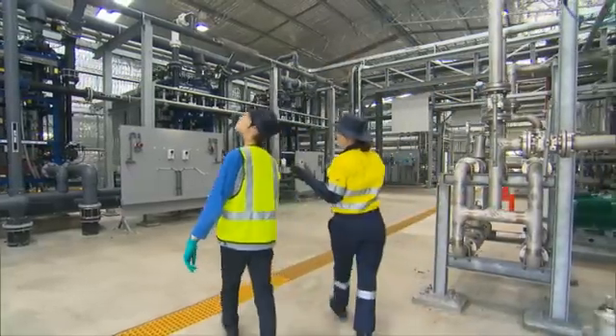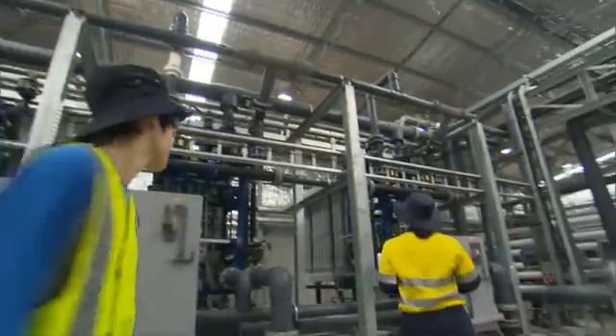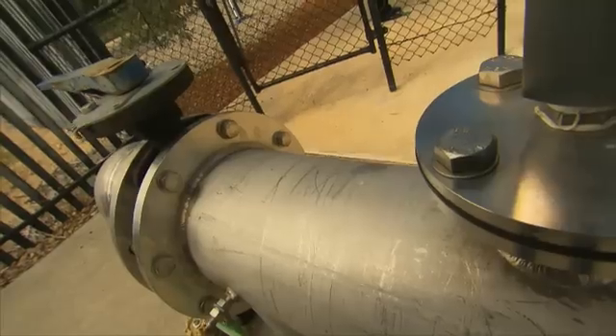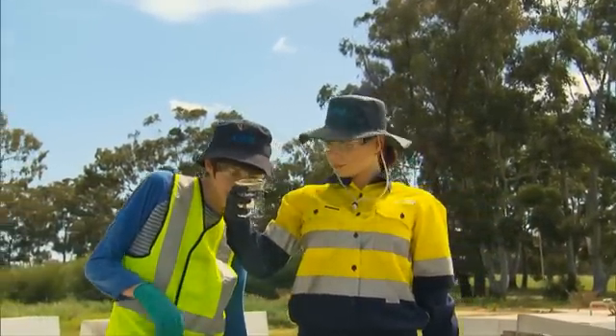Groundwater replenishment is the newest water source, which involves treating wastewater to drinking water standards and recharging it into existing groundwater supplies. The water is then stored and removed sometime later for further treatment, ready to supply our drinking water system.